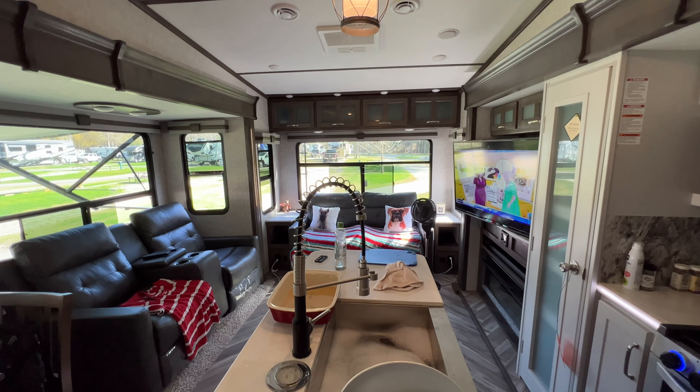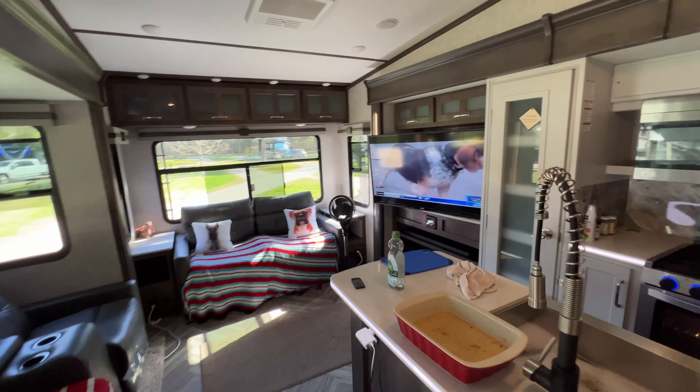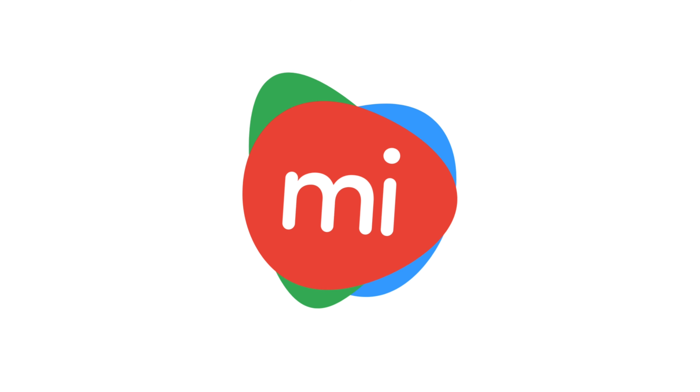And there you have it — that's what it means to go camping with us. And that's what they call glamping. Thanks for watching.